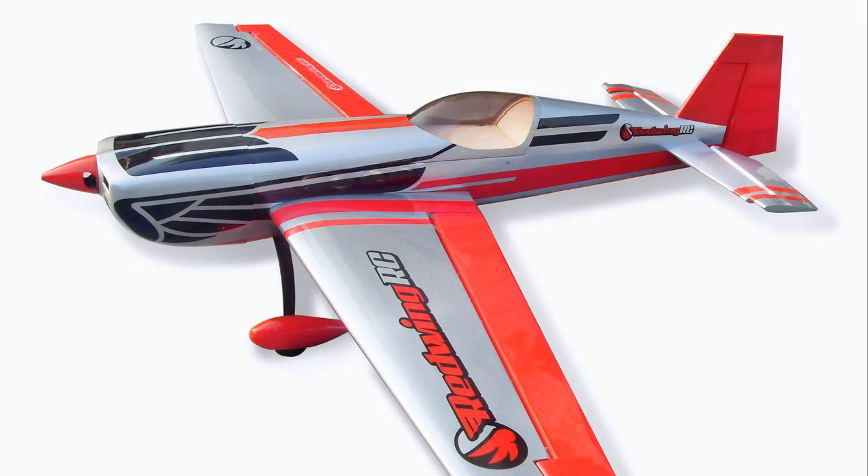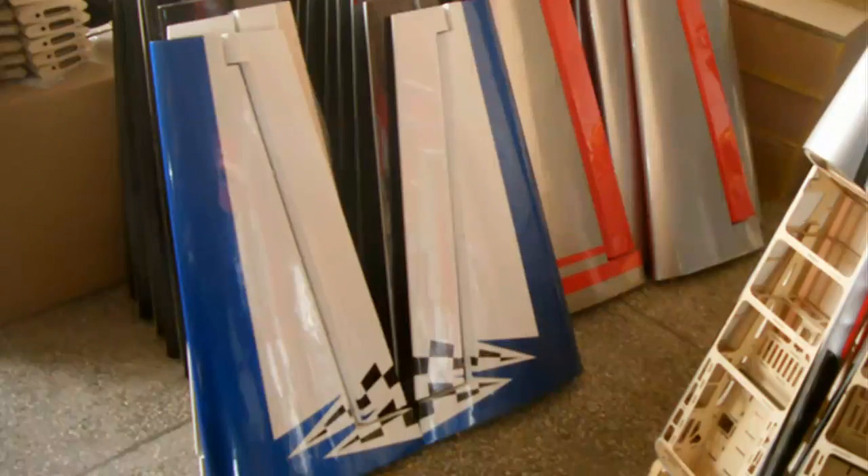We were counting on a mid to late March arrival date, and that's what we originally put on the website. Well, we've hit two, three, four pushback dates at this point, and it is finally being wrapped up. As you can see by the pictures here, the planes are looking beautiful.